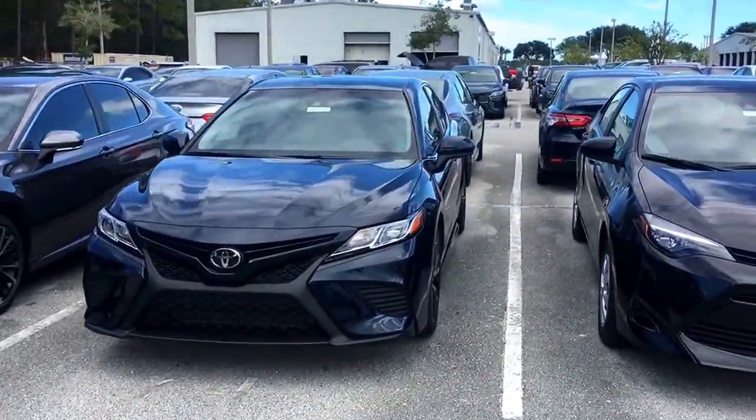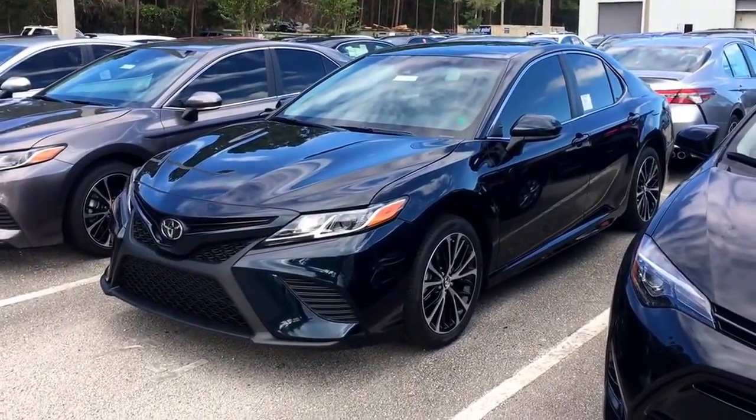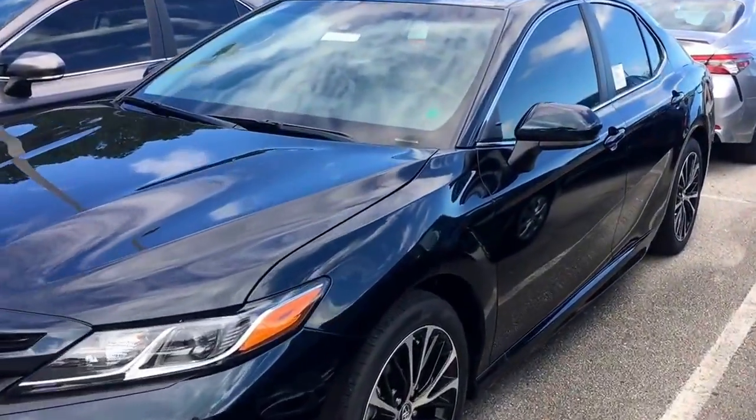Hey Ryan, Lewis Allen over here at Arlington Toyota. Just want to send you a little quick snapshot of the 2018 Camry SE that we have here in stock waiting for you to test drive.